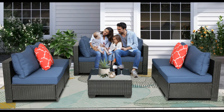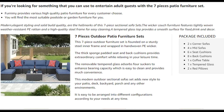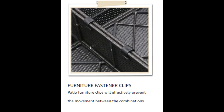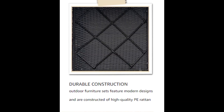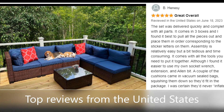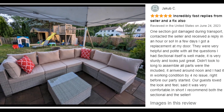Strong steel frame supports sofa stability and balance. Tempered glass can prevent the table from scratches, and it can be used for a long time with easy cleaning and maintenance. The patio conversation set features waterproof wicker and a removable tempered glass top for the coffee table, making it easy to wipe clean.